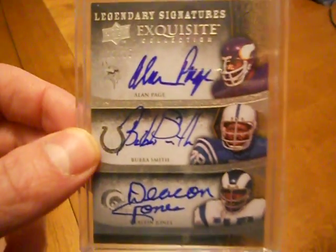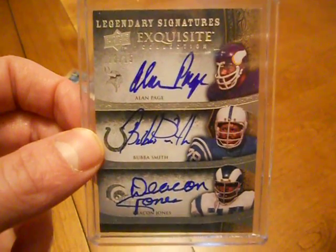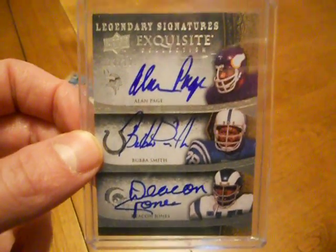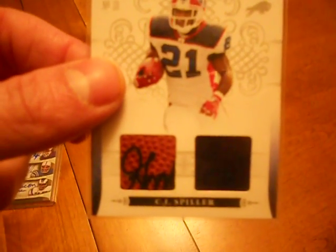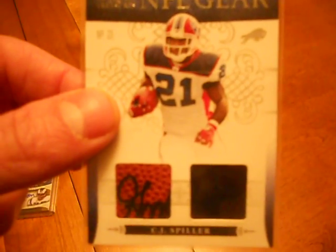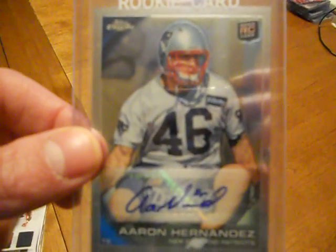I had one of his mystery packs from his high roller football and got some real nice hits. Got the CJ Spiller with what looks like part of Roger Goodell's signature on the ball-in-jersey from National Treasures — this year's National Treasures, number 15 of 25. Very nice. Also this Aaron Hernandez Topps Chrome autograph, pretty nice.